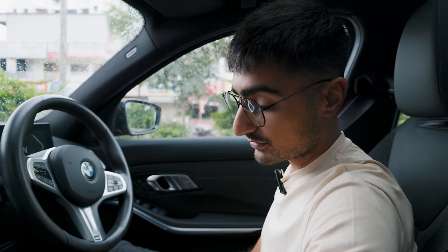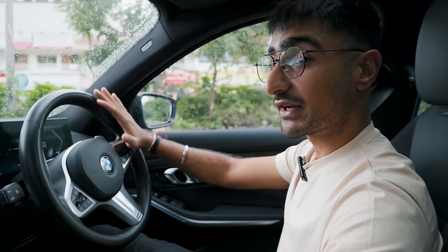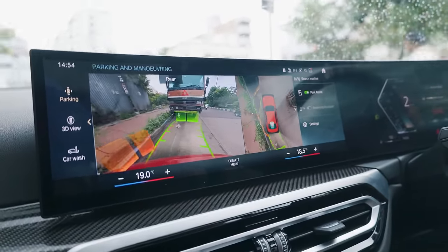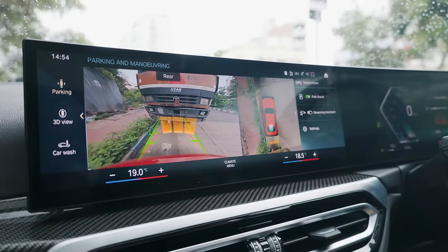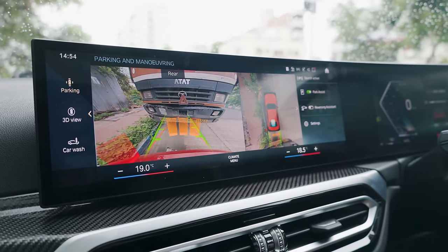One thing I really enjoy about the M340i is its park assist. It's actually very easy to get into tight spaces thanks to how intuitive and smooth it is to work. You can get into really tight spaces very easily, and even the warning sounds aren't overly strict, so it doesn't make you panic.